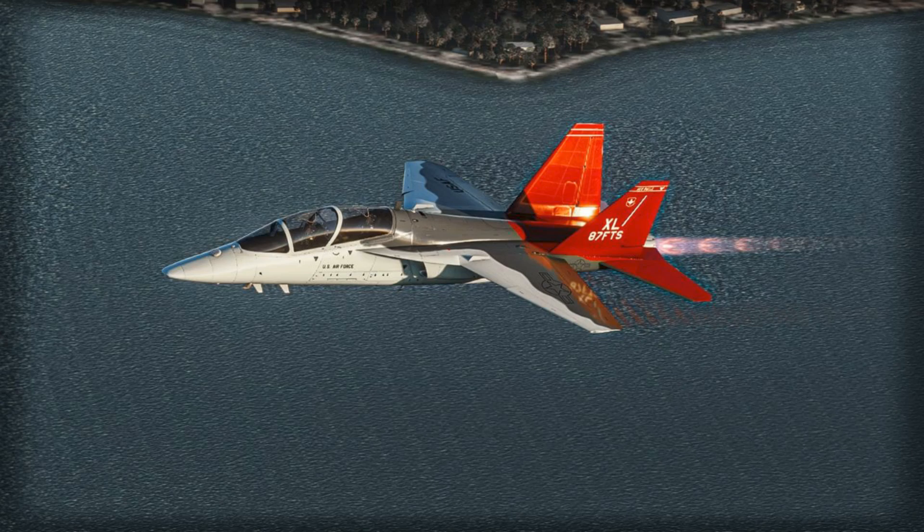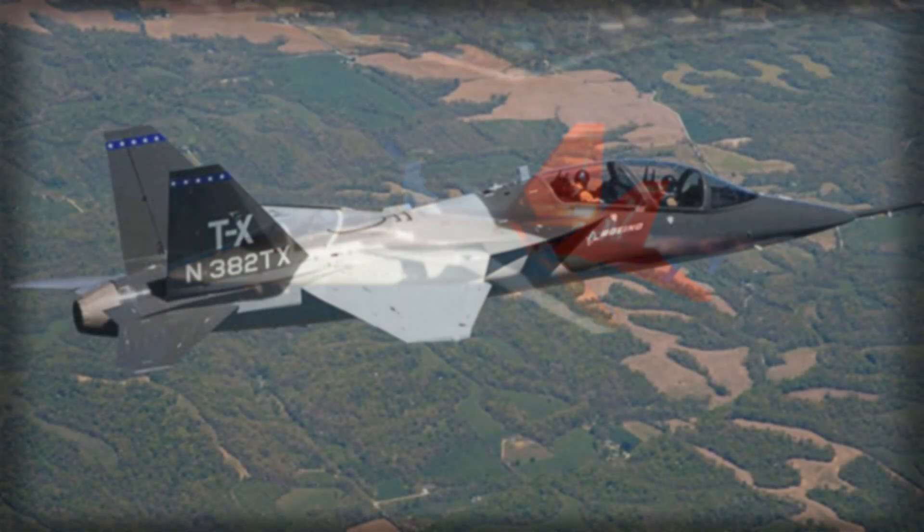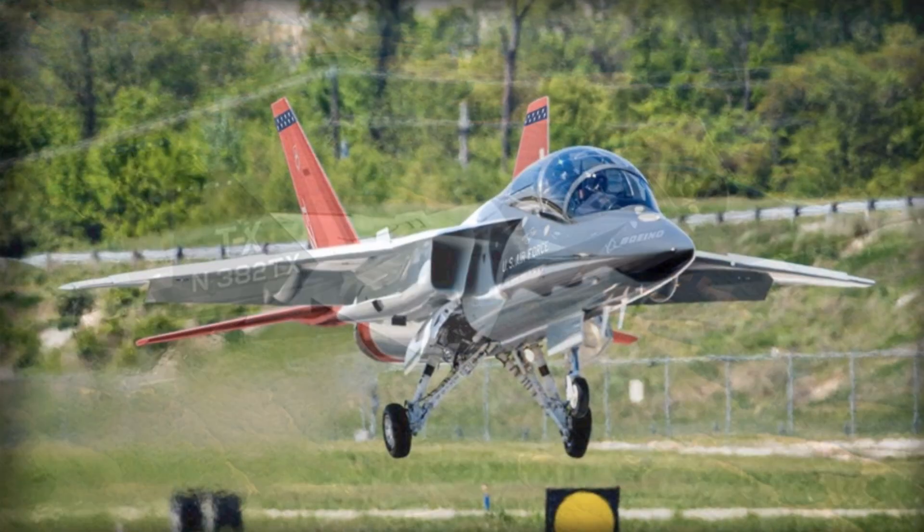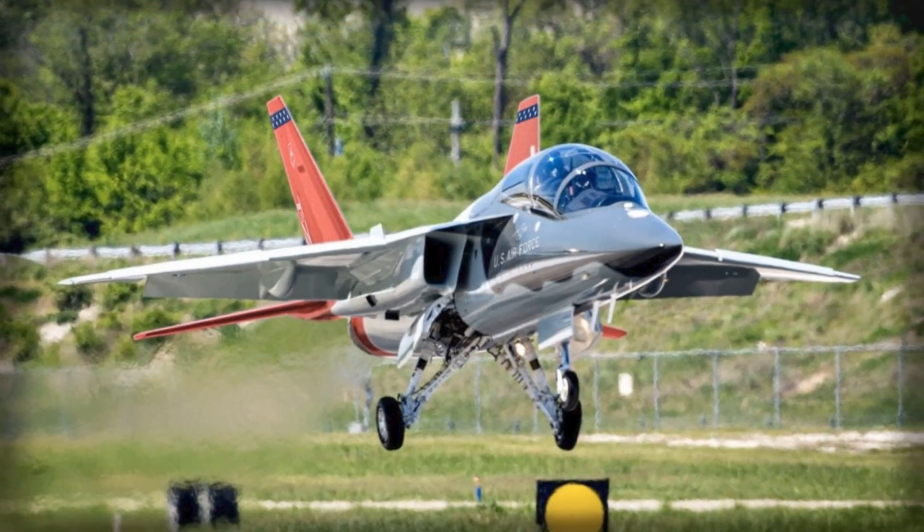The collaboration also builds on pre-existing UK-Sweden technological ties and leverages Boeing's experience as the lead developer of the T-7A for the United States Air Force. The Red Hawk itself represents a new generation of trainer aircraft.